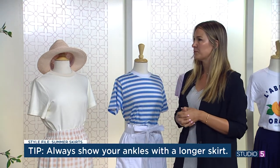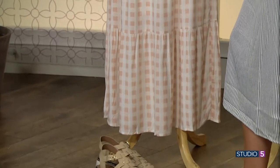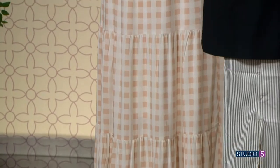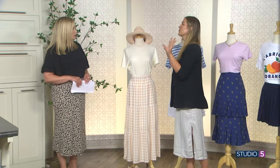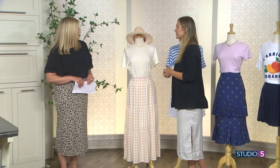That tip also keeps it out of the 'pioneer' look a little bit, because longer tiered skirts can tip a little pioneer-ish sometimes. That's kind of the way of fashion right now, but you can modernize that skirt — show the ankle and you're good.